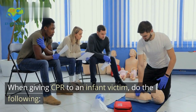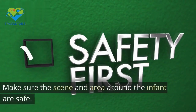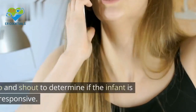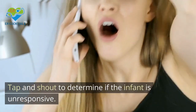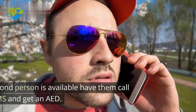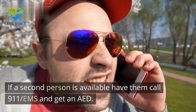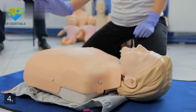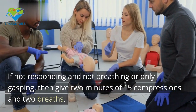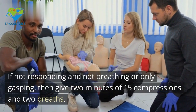When giving CPR to an infant victim, do the following: 1. Make sure the scene and area around the infant are safe. 2. Tap and shout to determine if the infant is unresponsive. 3. Yell for help — if a second person is available, have them call 911 EMS and get an AED. 4. Check breathing. 5. If not responding and not breathing or only gasping, give 2 minutes of 15 compressions and 2 breaths.